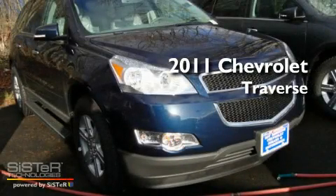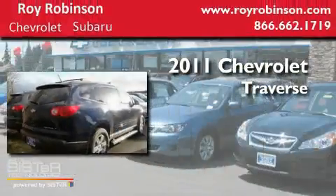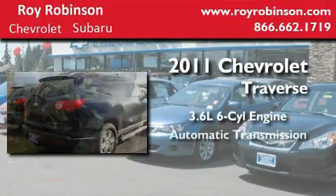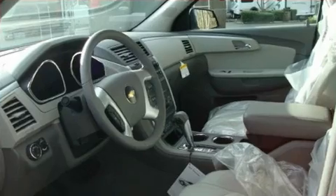This is a brand new 2011 Chevrolet Traverse. It features a 3.6 liter, 6-cylinder engine, an automatic transmission, and 4-wheel drive.